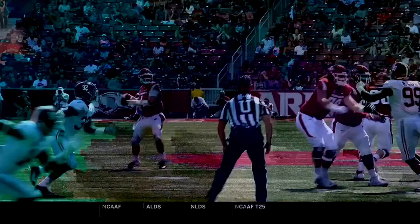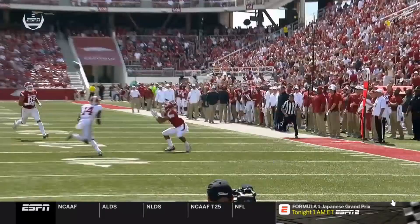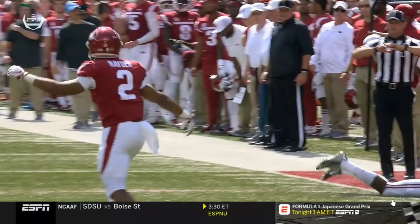Even Dylan Moses recognizes that the running back is free and starts running before Mack Wilson even realizes it — but it's too late. Ty Storey, the Arkansas quarterback, throws it to the running back wide open on the wheel route. But here's the good part of this play: Deontay Thompson comes in saving the day with his range. He's in the middle of the field when the ball is thrown and starts breaking on it as he sees the quarterback turn back left.